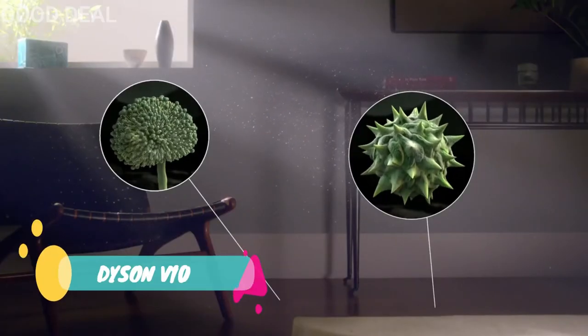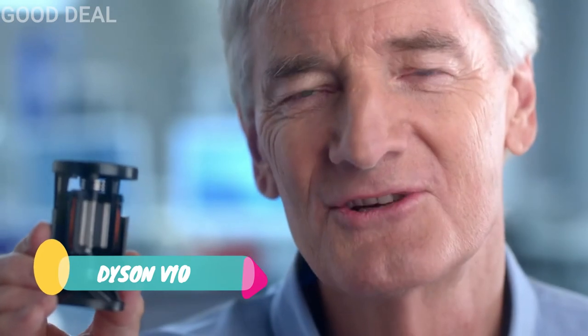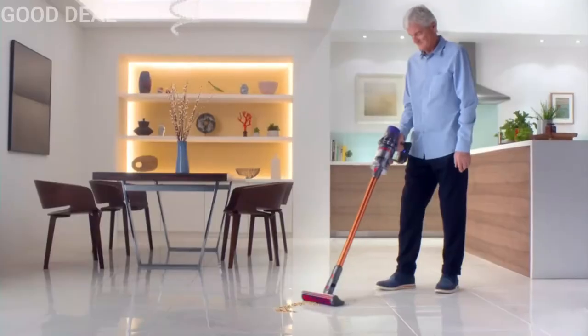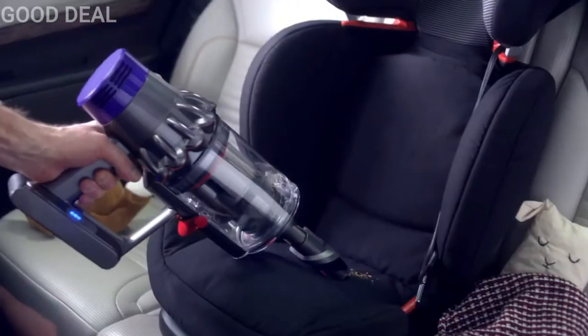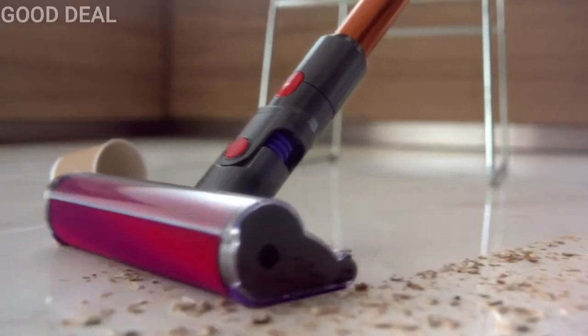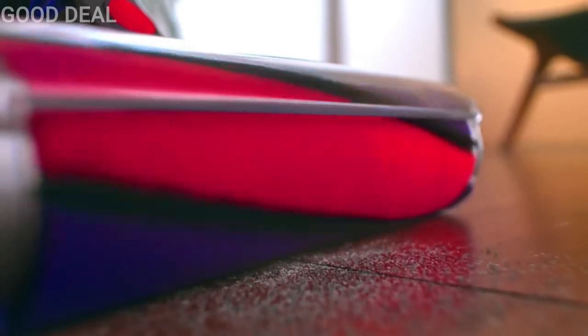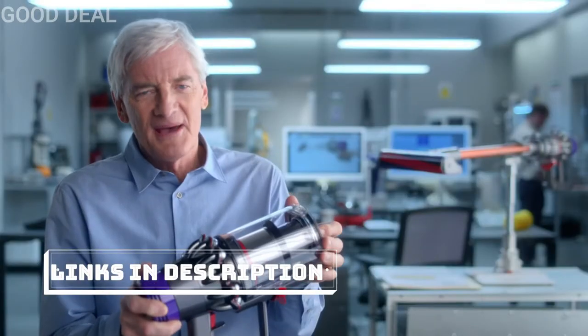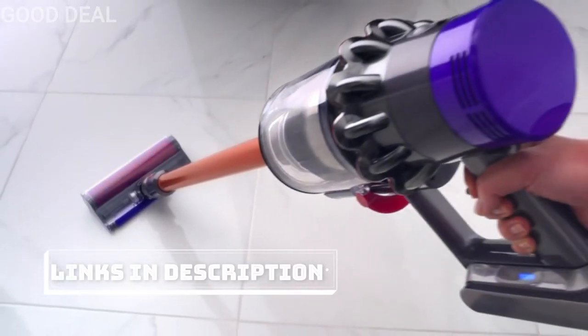Studies of real homes discovered high levels of hidden dust. So Dyson invented the Dyson Digital Motor V10 — their fastest ever — and with it a pioneering new vacuum, with anti-static carbon fiber filaments to remove fine debris and whole machine filtration to capture 99% of microscopic dust as small as 0.3 microns. This is patented technology that cleans your home properly.